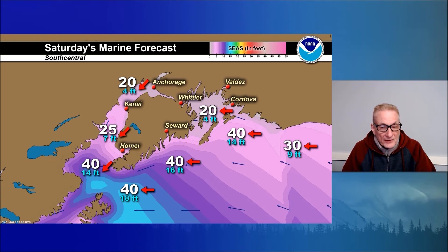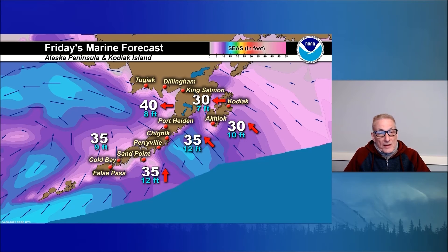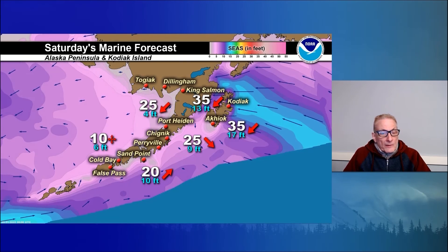Those winds increase dramatically on Saturday — east winds 40 knots, good for gales there for the north Gulf Coast, seas building to 15 feet. East winds increasing to 40 knots for the Barren Islands, seas just under 20 feet. Kachemak Bay — gale warnings also, northeast winds 40 knots with 14-foot seas. Small craft advisories for southern Cook Inlet, northeast winds 25 knots. Prince William Sound east winds at 20 knots. Kodiak Island east-southeast winds 30 knots, seas to 10 feet. Gale warnings for the Alaska Peninsula, south-to-southeast winds 35 knots with 9 to 12-foot seas. 40-knot east winds in the forecast for Bristol Bay tomorrow, seas at about 8 feet. Those will fall back to small craft advisory levels for Bristol Bay on Saturday, out of the northeast at 25 knots.